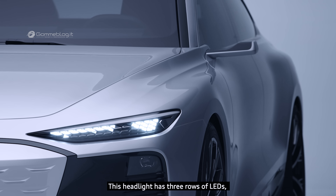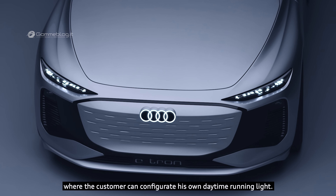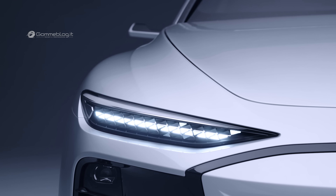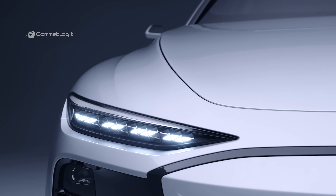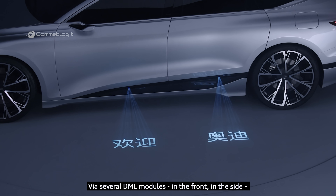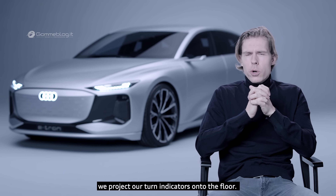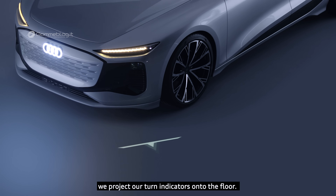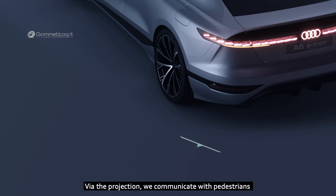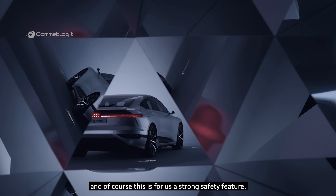This headlight has three rows of LEDs where the customer can configure their own daytime running light. Via several DML modules in the front and sides, we project our turn indicators onto the floor. Via this projection, we communicate with pedestrians — and of course, this is for us a strong safety feature.